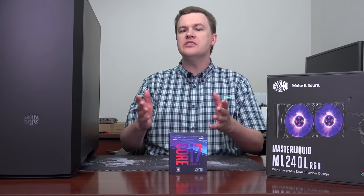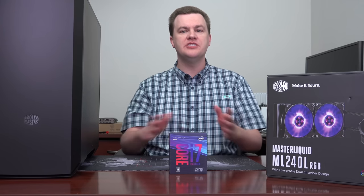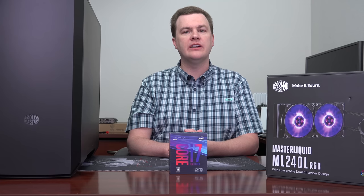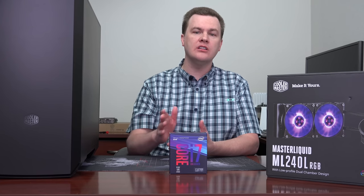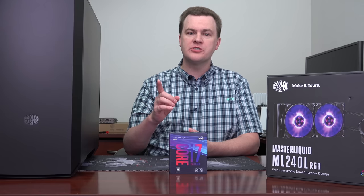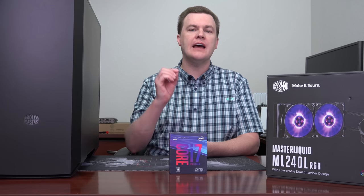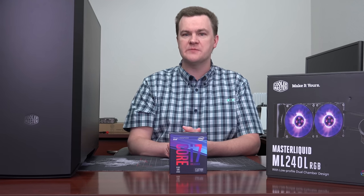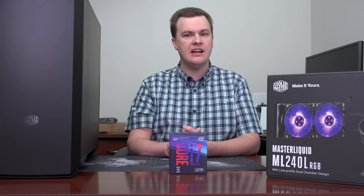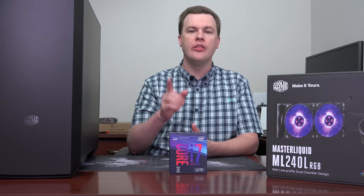Before we get started, I want to give you some general PC building advice. First, have a large flat work surface so you can lay all the parts out without being cramped. Second, have good tools — I strongly recommend a good toolkit. You need a number two Phillips screwdriver; magnetic is recommended because it's easier to get screws in. I'll link to the 26-piece VisionTech toolkit I use. It's also useful to have zip ties — for five dollars you can get hundreds of them, which are very useful for cable management.